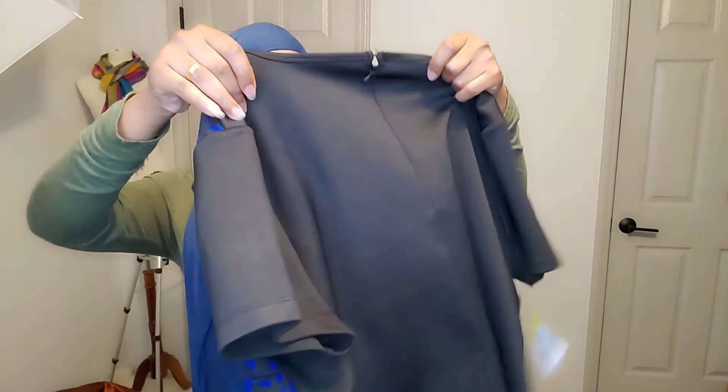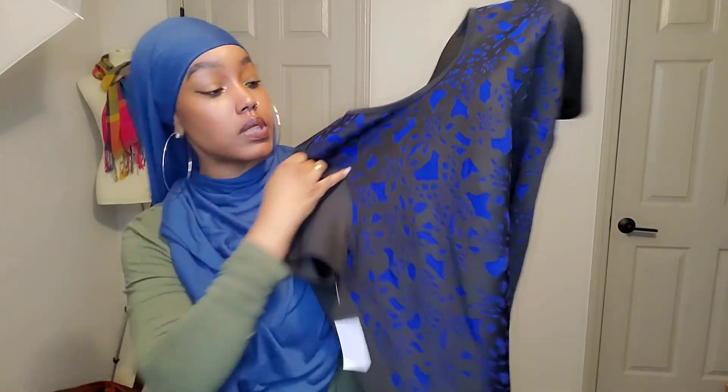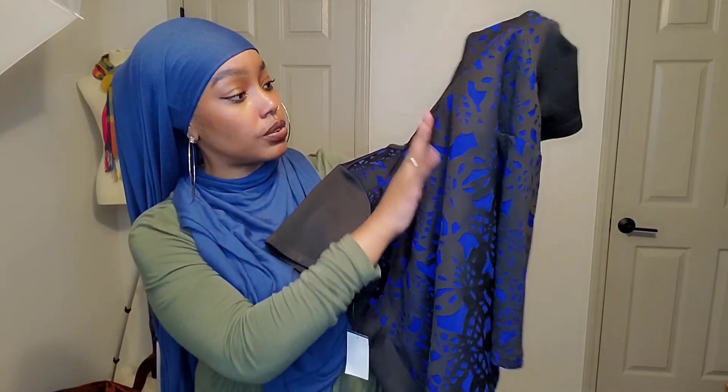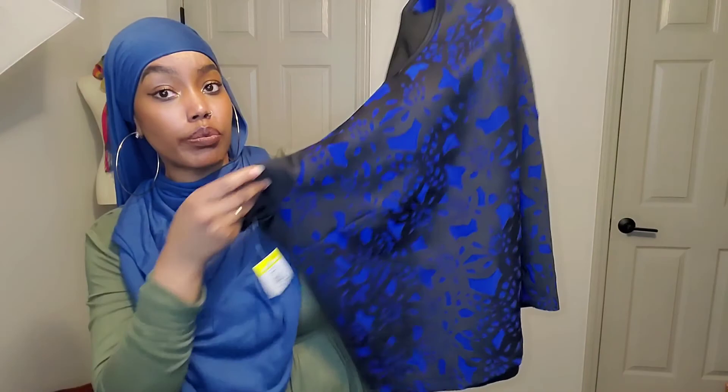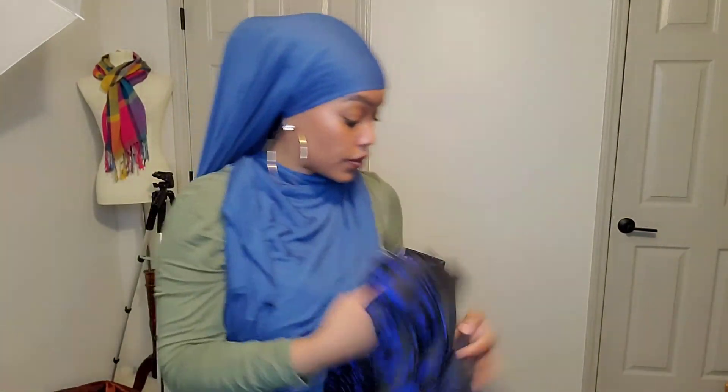This is an Eloquii top, size 16. I just love that pattern and detail — that cut-out is so pretty, that royal blue. And this one is actually half off too, so that one is great.